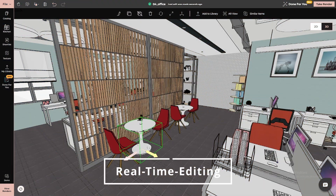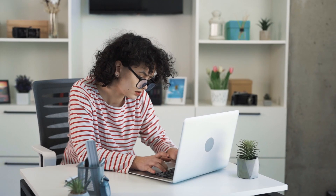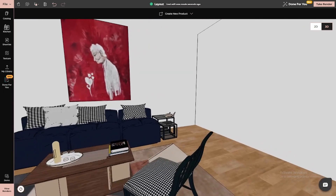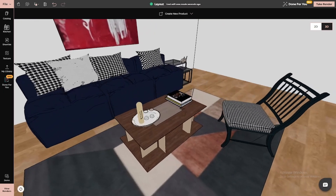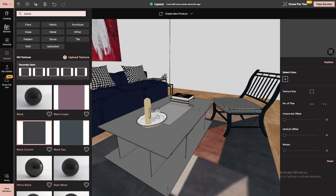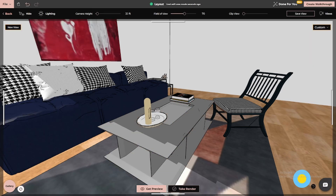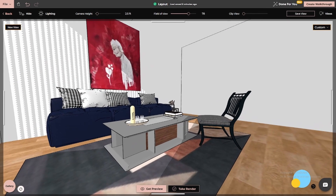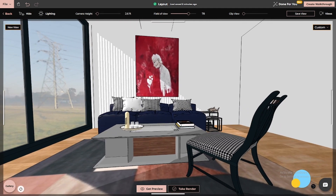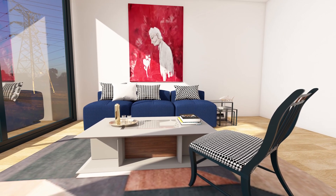And here's the kicker: real-time editing. If you're not sure about a specific design decision, don't worry. With 4neo, you can make changes on the spot. Adjust your furniture layout, try new textures, or switch up lighting — all while seeing the results instantly in 3D. This dynamic approach allows you to perfect your design as you go, eliminating the stress of traditional design revisions.